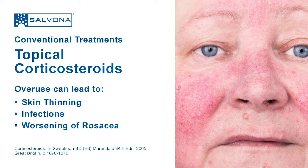Generally, topical steroids are safe to use, but overuse can lead to side effects such as skin thinning due to the reduction of collagen synthesis, infections, and sometimes worsening of rosacea, among other side effects. Therefore, a growing number of people are seeking alternatives to steroids.